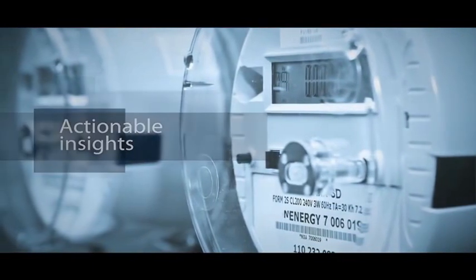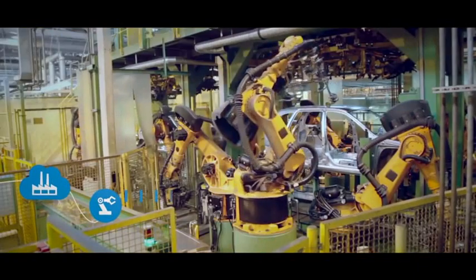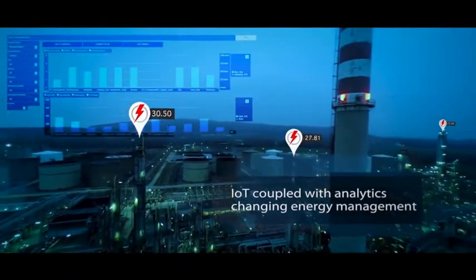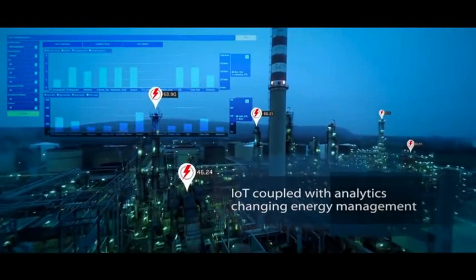Lack of real-time actionable insights is a key hurdle. Today, digital technology can not only help you overcome these challenges, but with the power of analytics it can also identify your key energy consumers, highlight energy wastage, and give you predictability of demand.